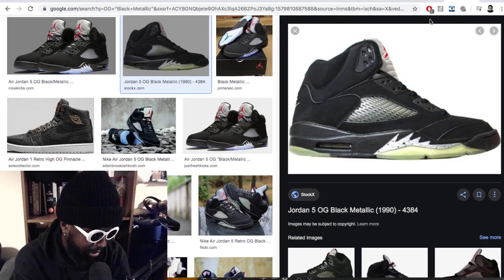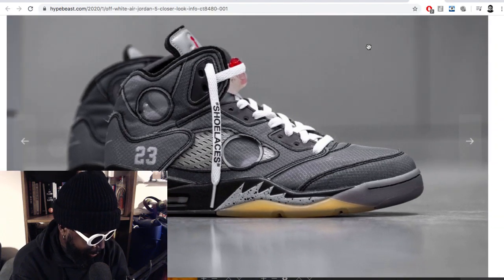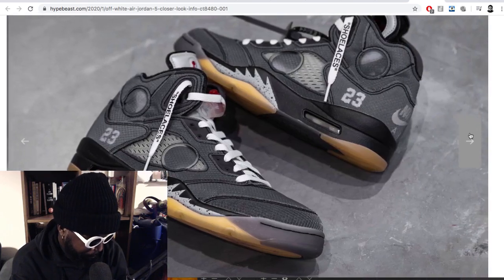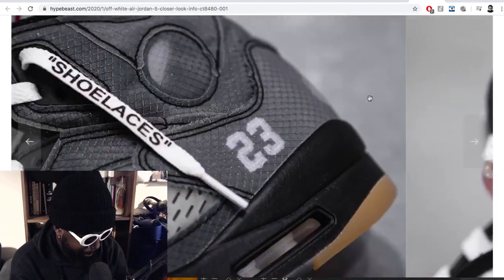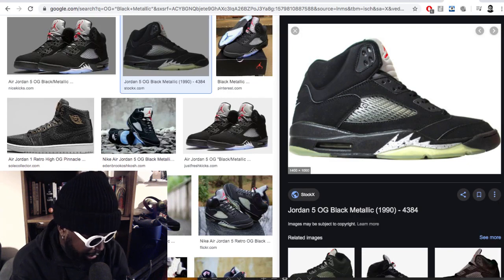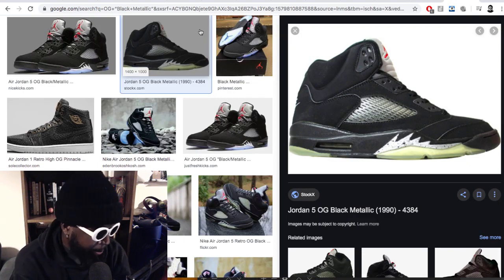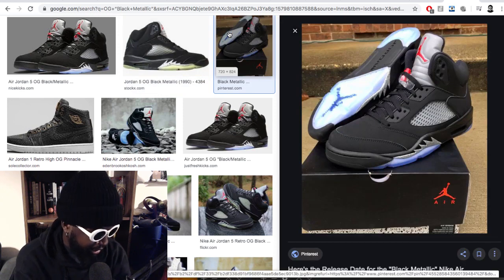Maybe the fabric that's meant to be on the inside is now on the outside — yeah, maybe that's it. Let's see if we can see the inside from the top. Someone in the comments let me know. I'm not sure what the significance of the holes are, but as you can see it's sort of like a velvety suede upper.